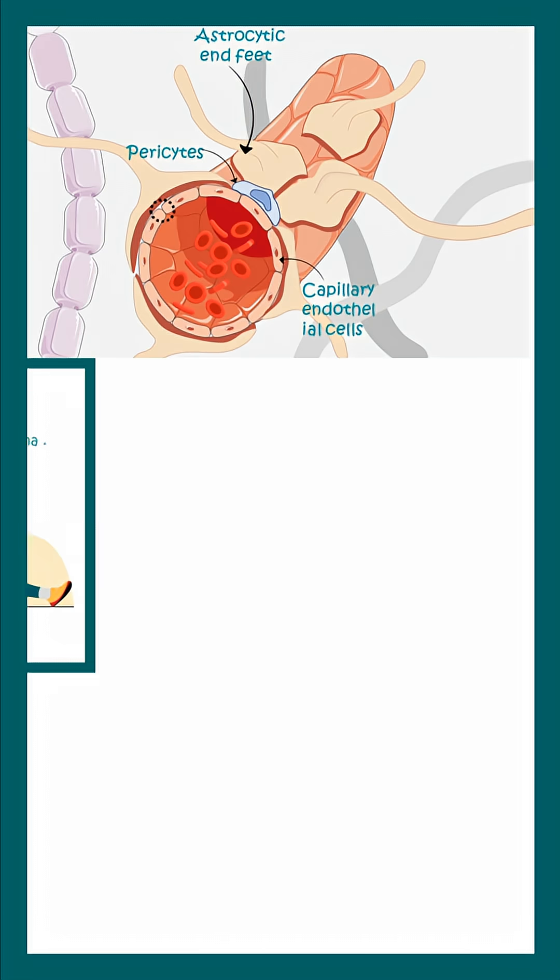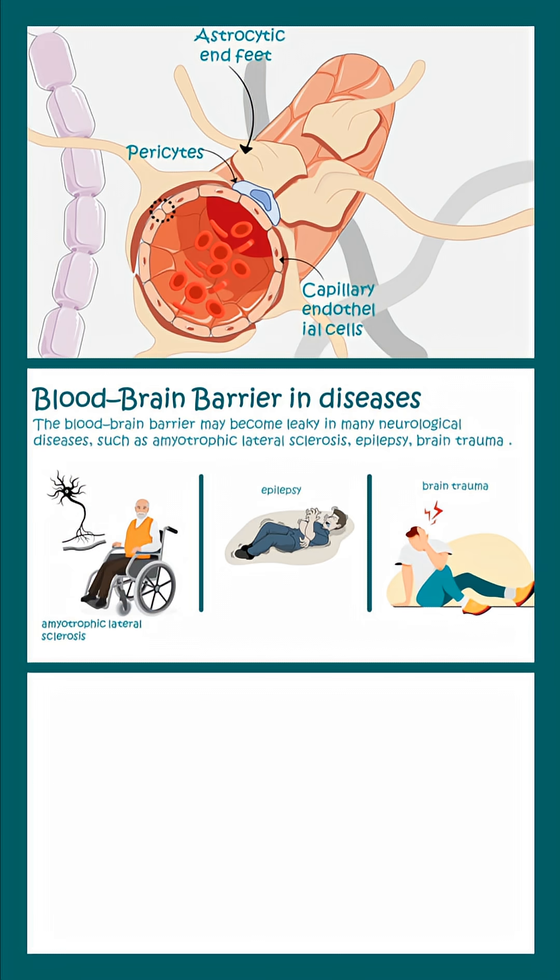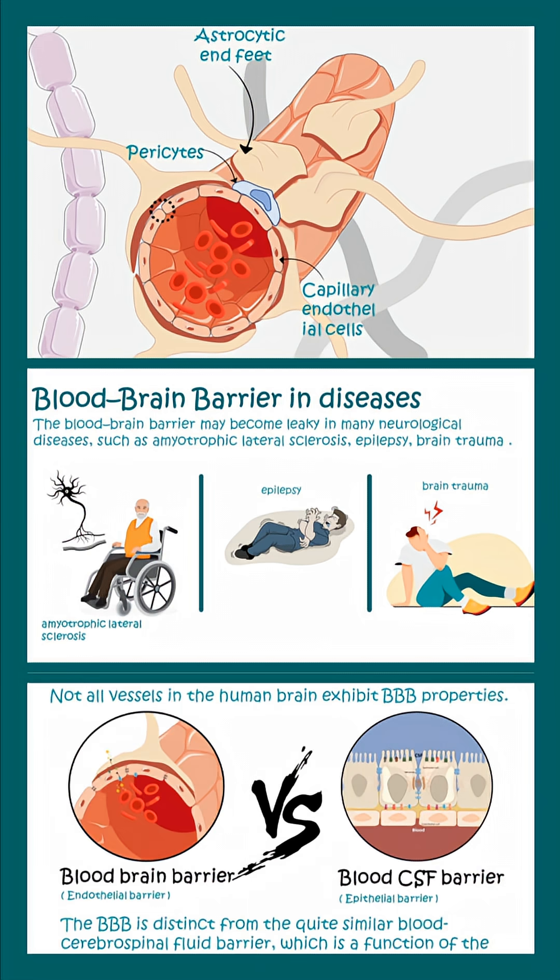The blood-brain barrier is super important for brain physiology. Disruption of the blood-brain barrier is associated with many diseases like epilepsy and brain trauma. Notably, not every blood vessel in the brain has blood-brain barrier properties.